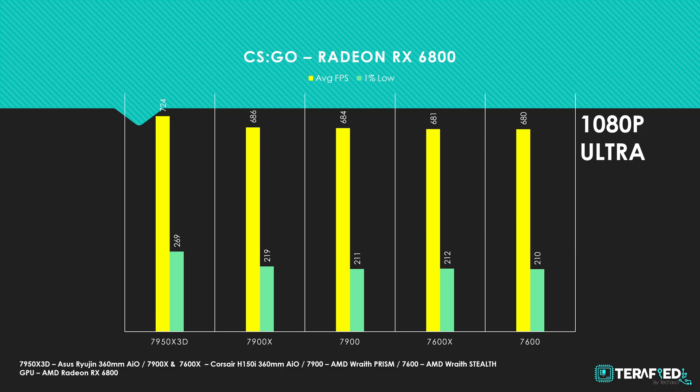We start with CS:GO at 1080p. With the Radeon RX 6800, the 7950X 3D manages to push just above 700 frames per second on average, giving a pretty healthy 5% increase over the 7900X and the standard 7900 that we tested before. Moving the resolution up to 1440p, we see pretty much the same percentage increase across the board.